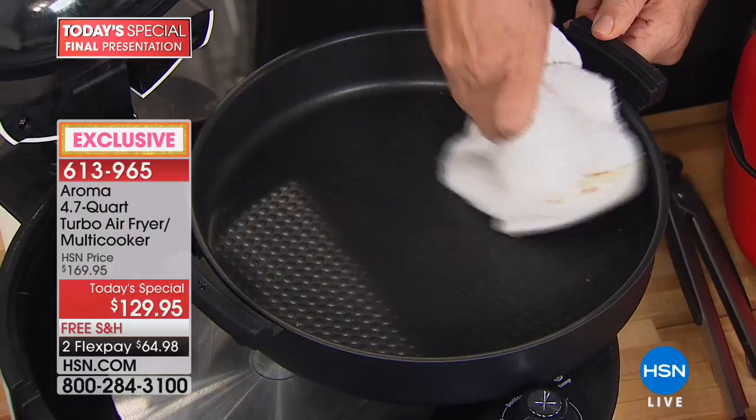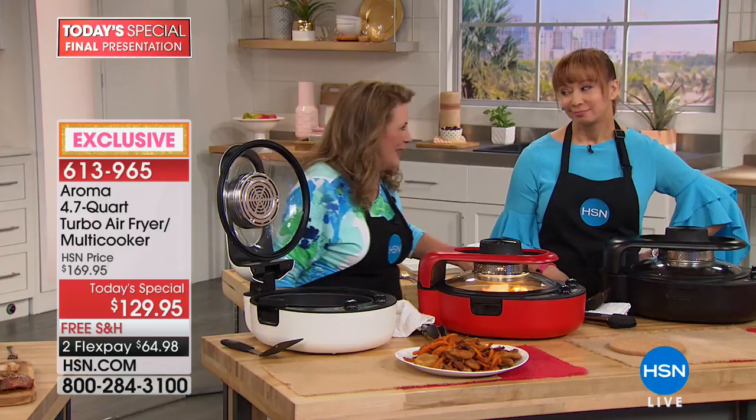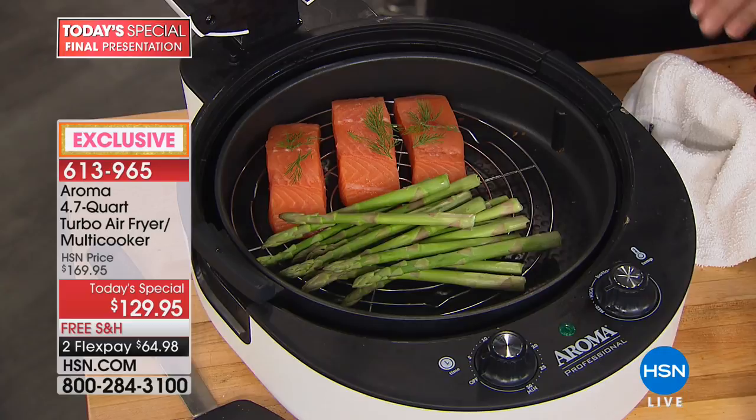Now I'm going to put the pan in and we're going to steam. You can choose to steam or not — you can take your salmon, put it directly in the pan and grill it, or roast the veggies, or add some chicken broth and water and steam. How long does that take? About nine minutes on medium — pretty much everything except air frying is on medium.